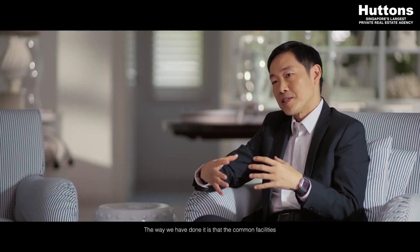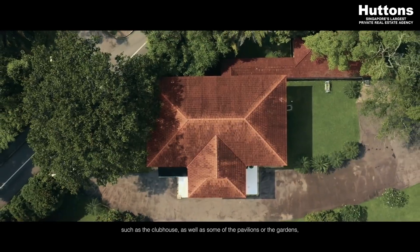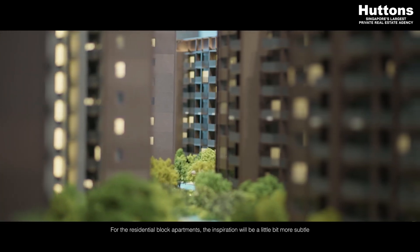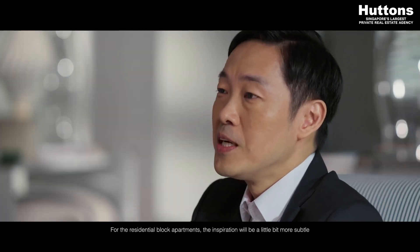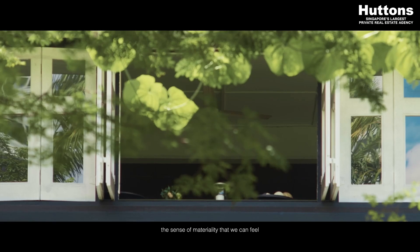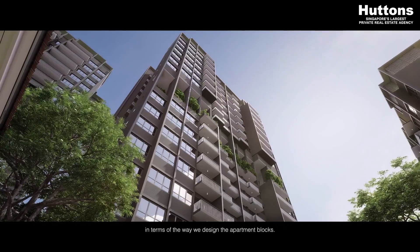The way we've done it is that the common facilities such as the clubhouse as well as some of the pavilions or the gardens will be more of a direct translation of what a black and white bungalow is. For the residential block apartments, the inspiration will be a little bit more subtle — really we just go to the fundamentals of natural ventilation, the sense of materiality, and the connection to nature that guides us in terms of the way we design the apartment blocks.